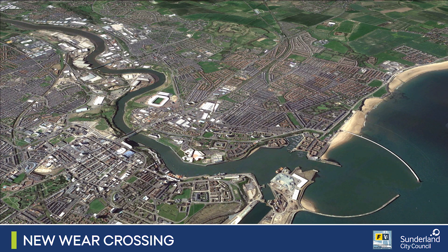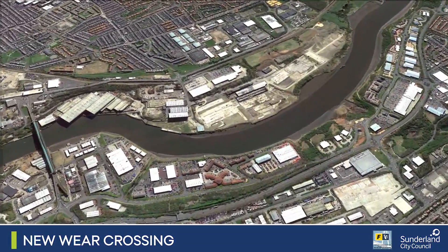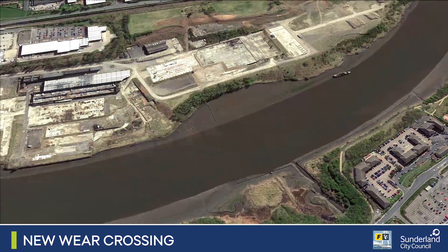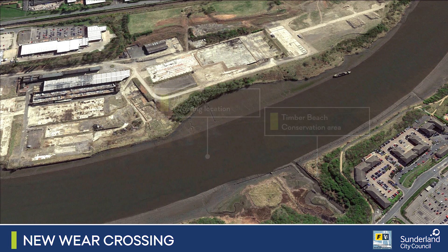The new bridge will cross the river between Pallion and Castletown and help provide better links between the A19, the city centre and the port of Sunderland by linking in with the A1231 Wessington Way. Sunderland Enterprise Park is located to the north and on the southern approach, a number of derelict warehouses have been demolished to create the new approach roads required.